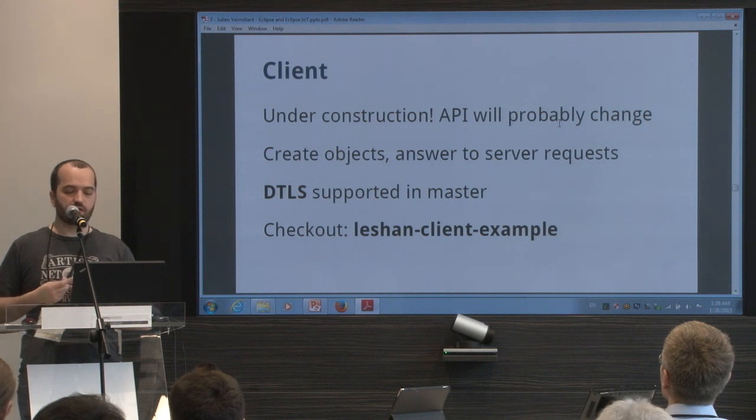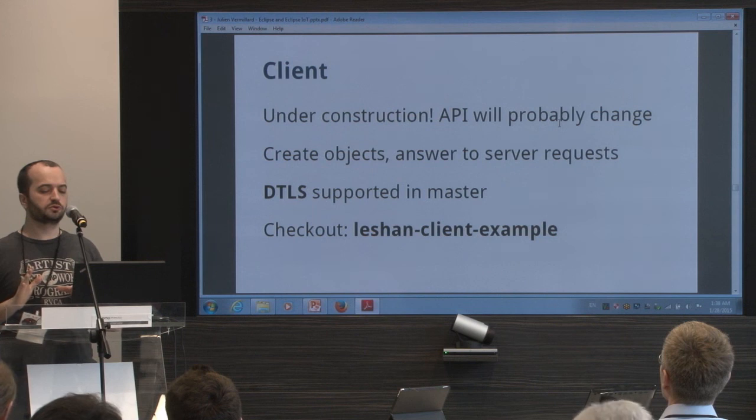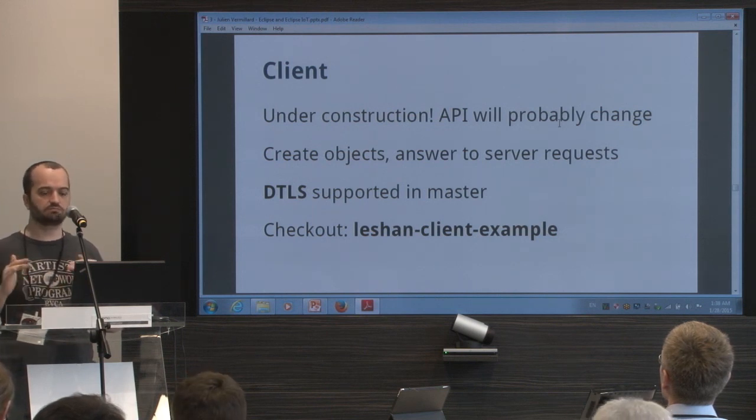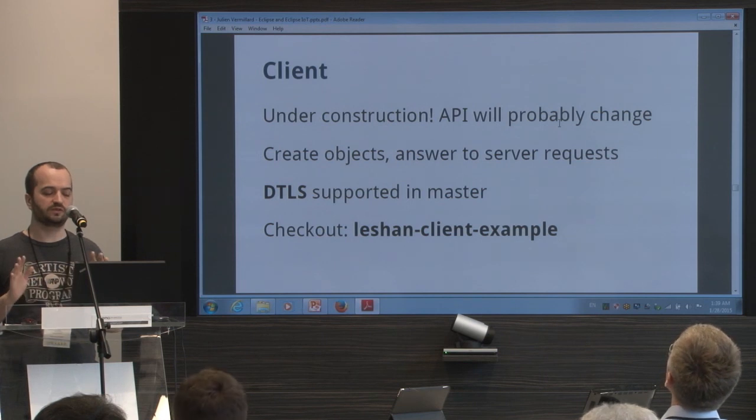The client is really new and still under construction. The API is not stable. The server API is also not stable yet, but I think by June it's going to be stable.